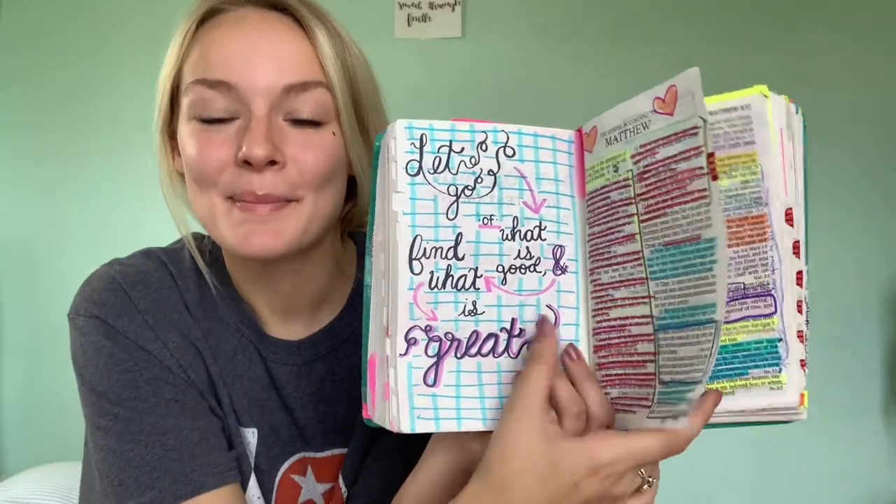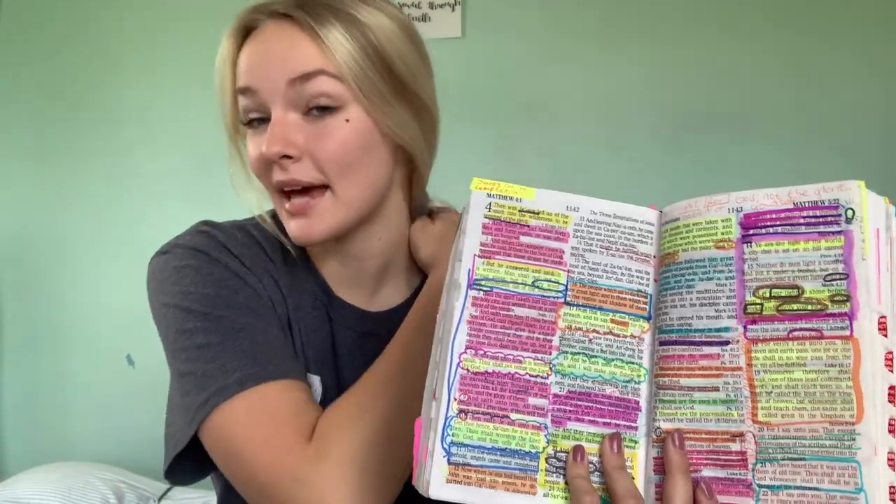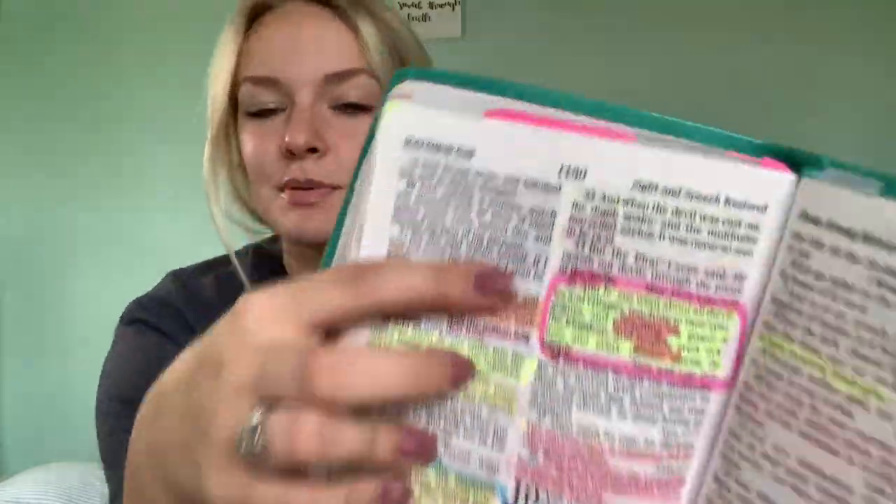For example, in Matthew, I was using a highlighting method, but it got to where I was using this method so often that I didn't really have a method to the madness. I was just highlighting everything because I thought everything was so important — and it is — but I feel like having things the way I have them now makes a lot more sense. I would circle specific stories or specific things that work together. That was pretty much my method as far as this Bible went.